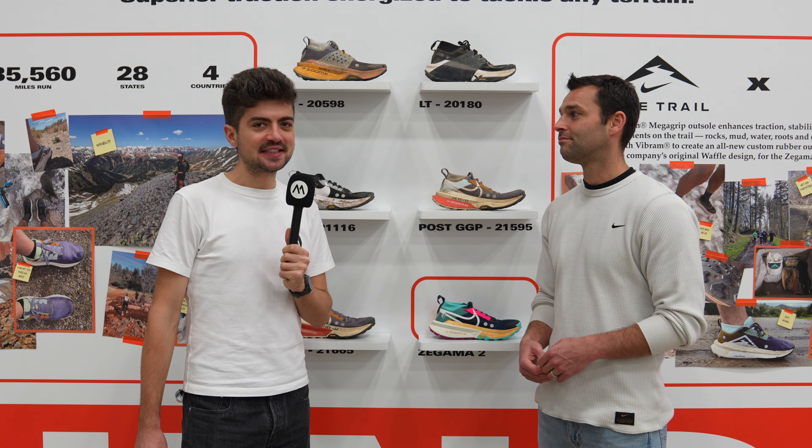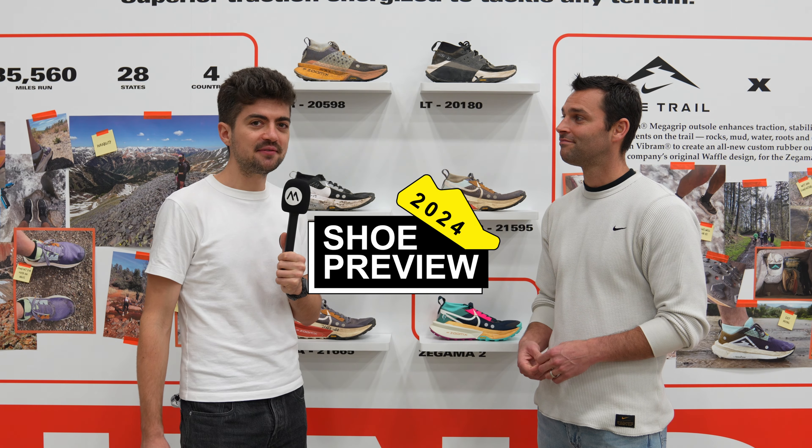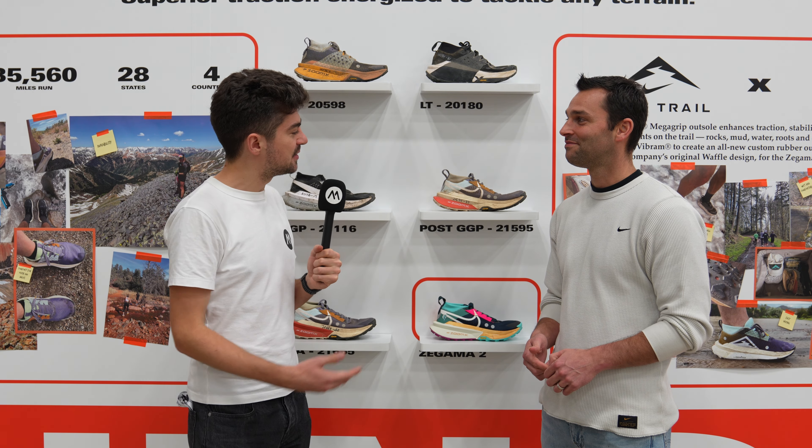Hey everyone, welcome back on our channel. My name is Alex and I'm here with Brett at the Nike booth in Austin, Texas at The Running Event. This is a trail story we have here. Zagama is a very famous race, but now it's also a Nike franchise with the Zagama 2.